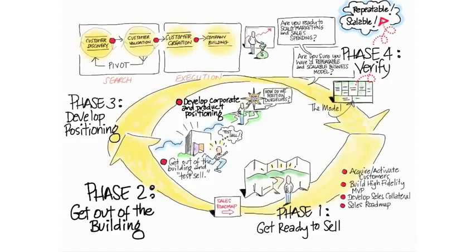Customer validation, in detail, has two tracks: one for physical and one for web/mobile. The steps are: get ready to sell, sell to early customers who we call early evangelists, develop positioning, and then either pivot or proceed.